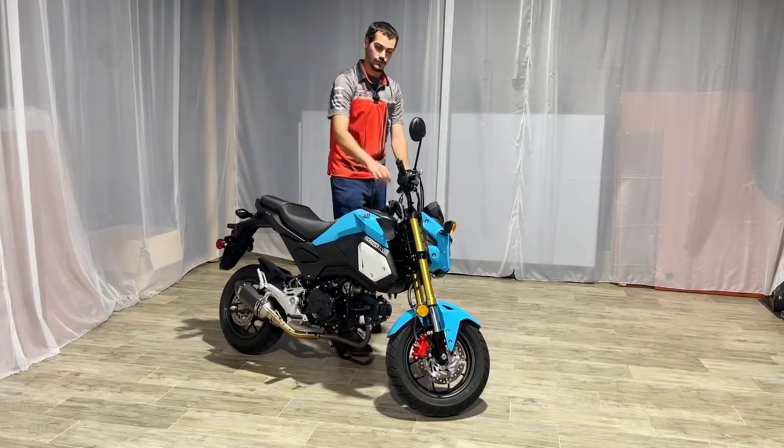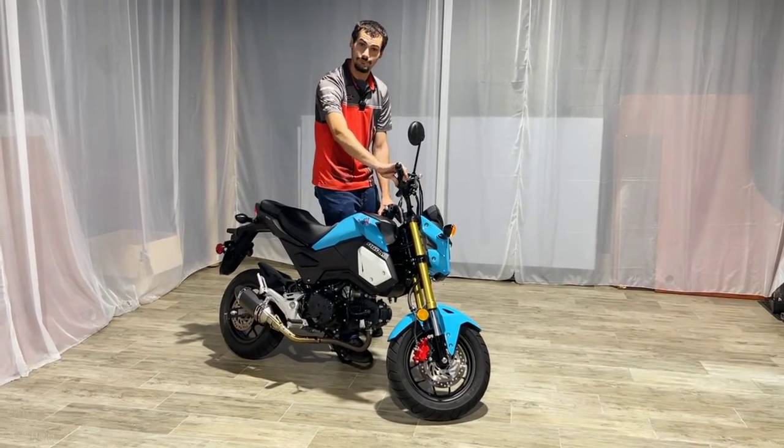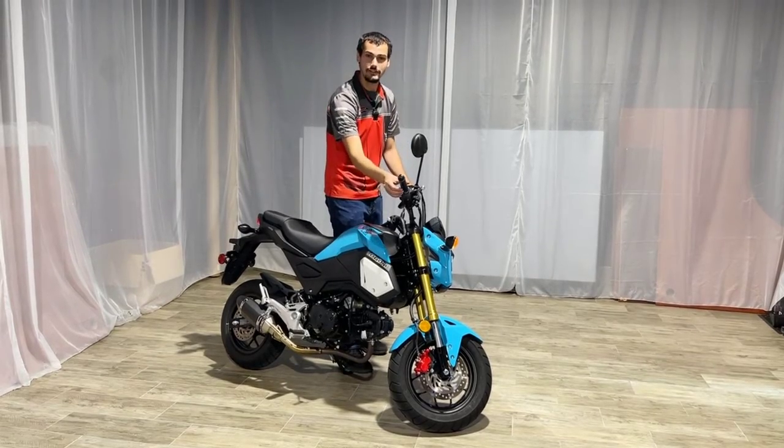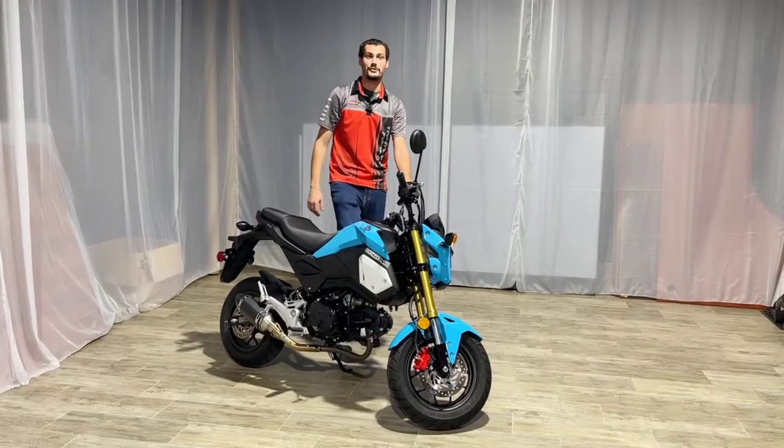The exhaust does give it a nice little tone and has it to where when you're riding, you can be heard. Sounds quiet, but when you're out there riding, it puts out some noise.